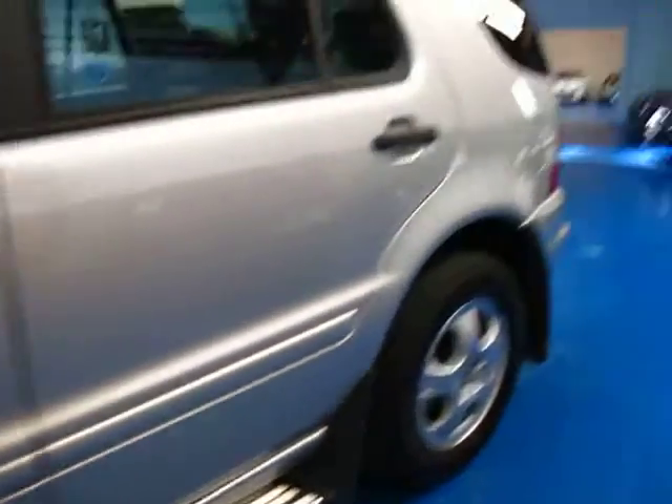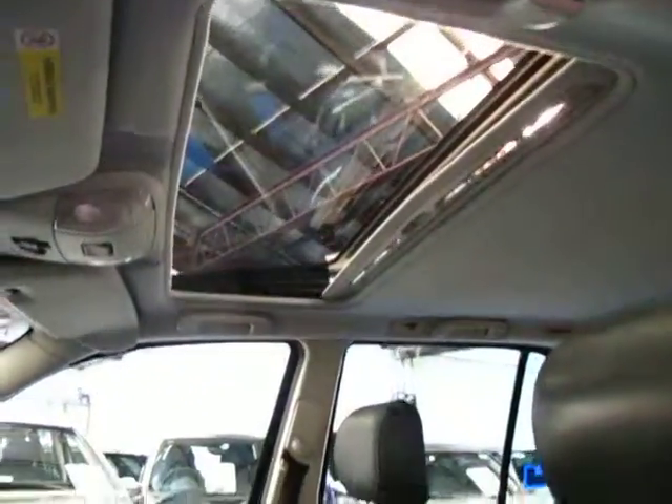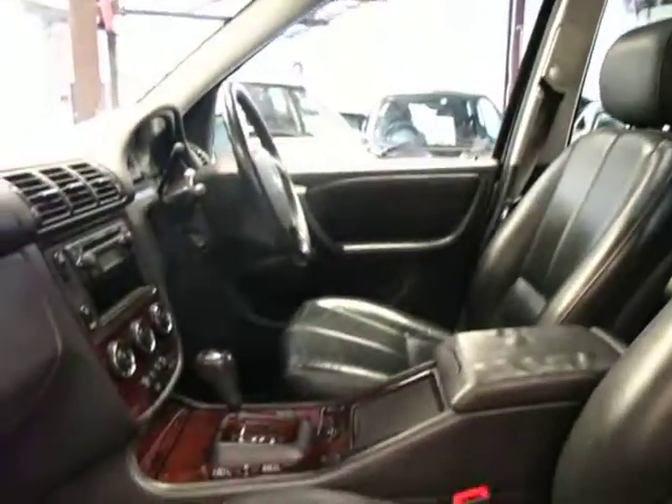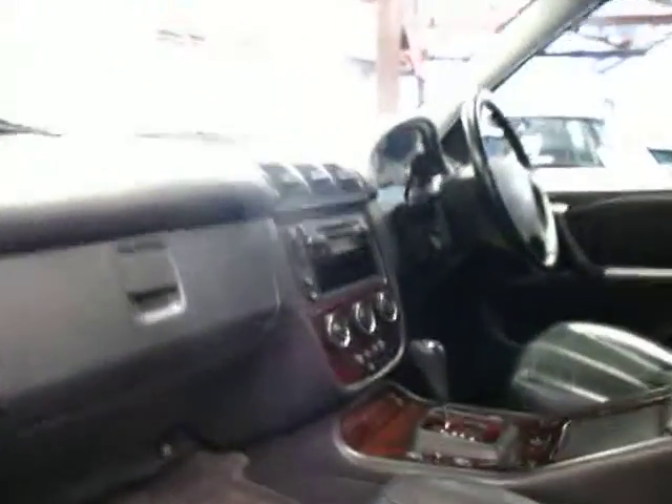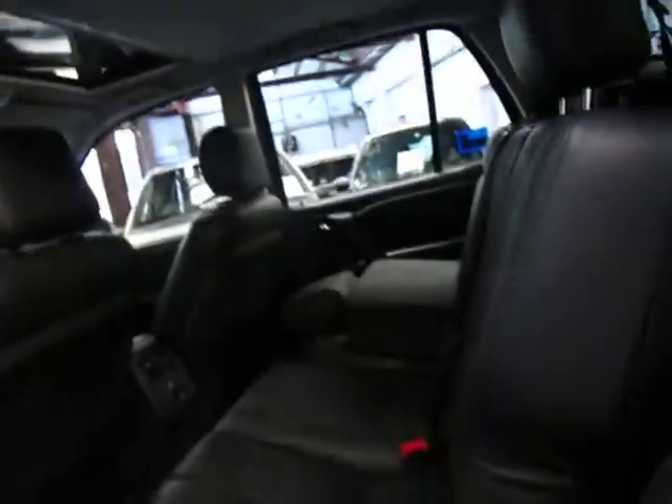Side steps, lovely alloy wheels, full leather upholstery, and yep, factory sunroof. Being a 2004 it's what we call the update — you get these newer, more modern dials for the air conditioner, cruise control, a speed limiter. This is a seven seater car.